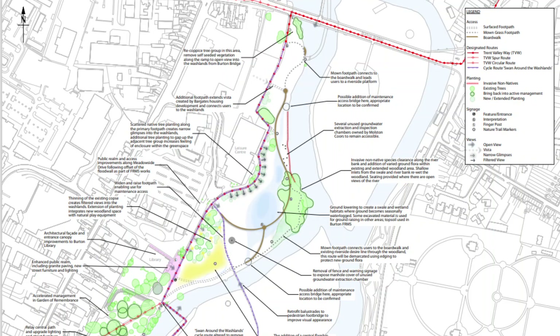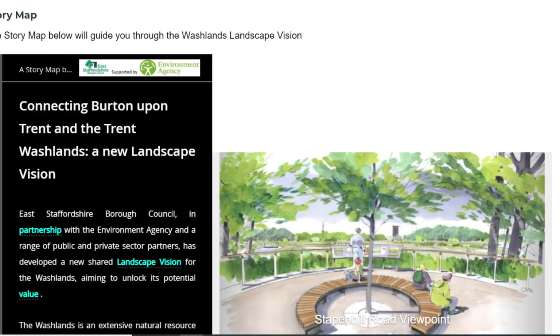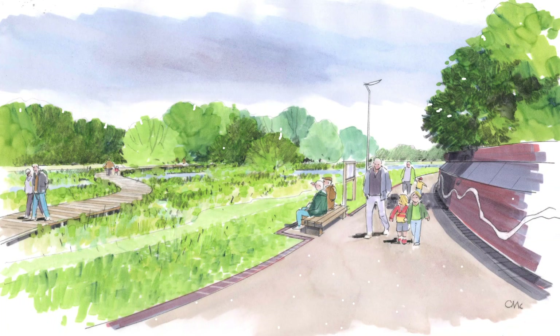As part of the scheme we're improving 20 hectares of habitat. We're doing this in partnership with the Staffordshire Wildlife Trust and the Staffordshire Borough Council, and this supports the regeneration of the town.